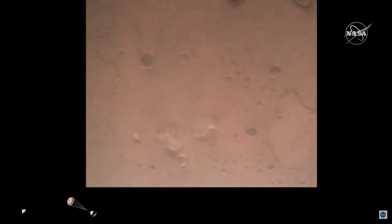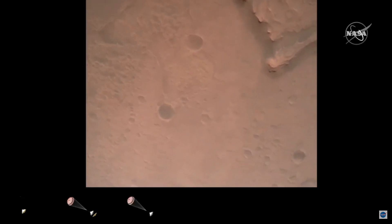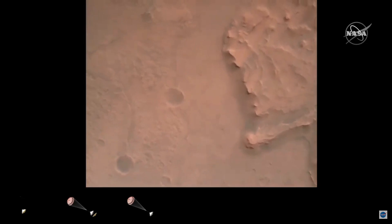Navigation filter has converged. Velocity solution is 3.3 meters per second. Altitude is 7.4 kilometers. Now has radar lock on the ground. Current velocity is about 100 meters per second, 6.6 kilometers above the surface.